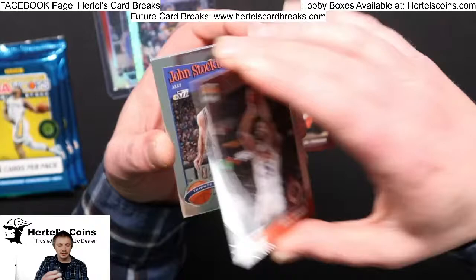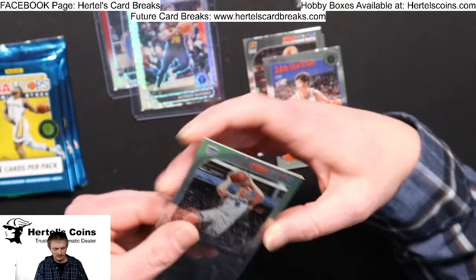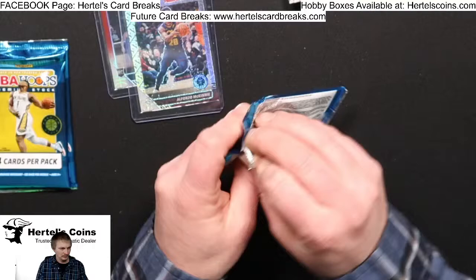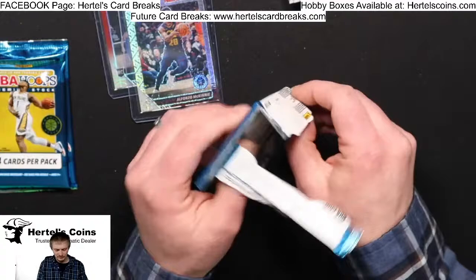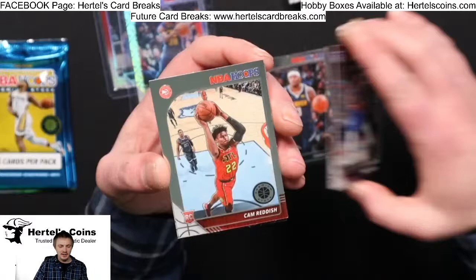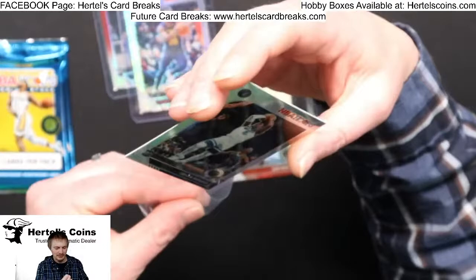Jay Crowder, Heat. Michael Bridges, Suns. John Stockton — very good old school player — from the Jazz. And a Silver Bogdan from the Kings. Torrey Craig from the Nuggets, Parker from the Kings, Cam Reddish from the Hawks, and a Silver Jalen Noel — good hit for the Timberwolves.